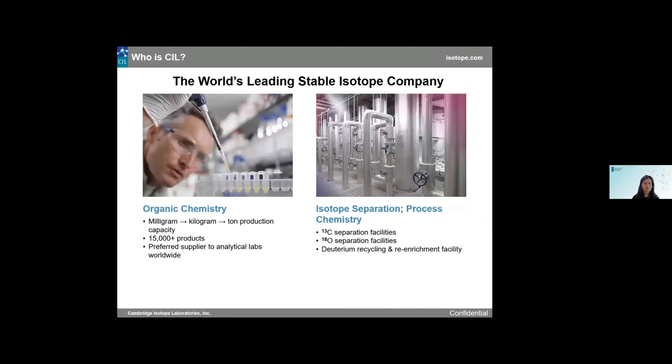As the world's leader, we are focused on isotope separation from natural abundance and manufacturing. The image on the right shows our 18O separation facility located at our Ohio location in the U.S. For 13C, the separation apparatus is built into the ground, so it's not always easy to photograph, but we do have the capabilities and perform a lot of 13C separation as well, along with our deuterium recycling and re-enrichment facility. Once we have these isotopes separated, we manufacture isotopically labeled compounds on anywhere from a milligram up to multi-ton scale. We have over 15,000 products in our portfolio.